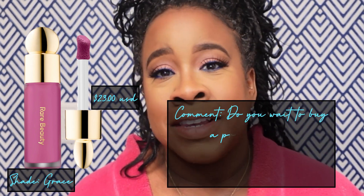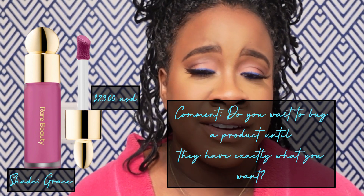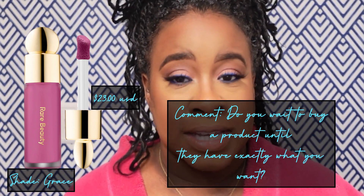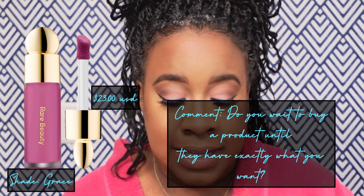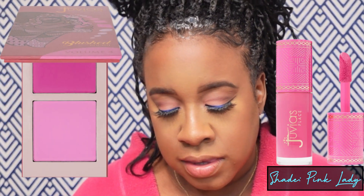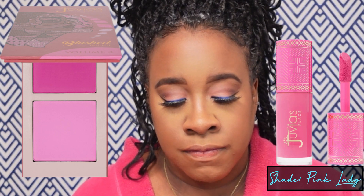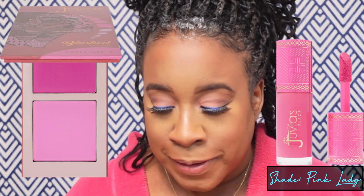I've been wanting to try the Juvia's Place blushes, but I wanted to try a color that I actually wanted in my collection. Comment down below if you're like that — if you want to try a product but you're like, I don't necessarily see myself wearing that shade. So I waited it out. I happened to be in Ulta and they had it in this bright pink color called Pink Lady. I also have a couple of their blush palettes — this powder palette is in the shade Volume 4. So I thought, let's try it out and see how it compares to my Rare Beauty.